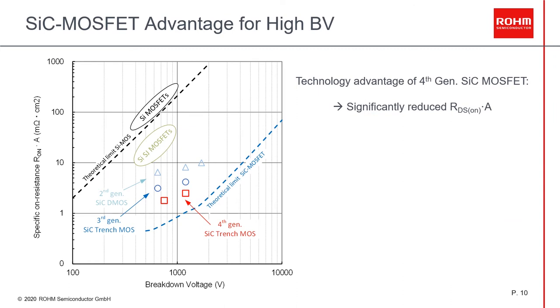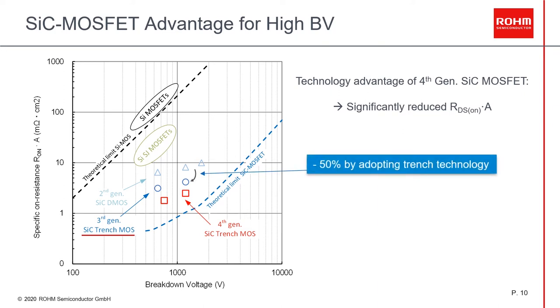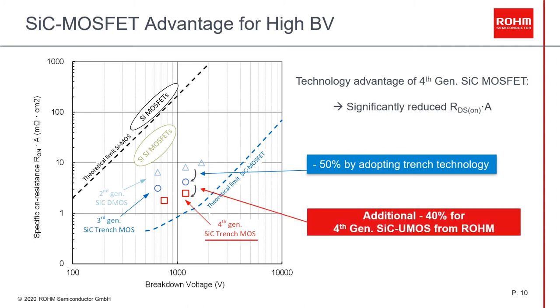Now moving to our next generation MOSFET. Here we have a diagram of RDS(on) area versus blocking voltage. The black dotted line is the theoretical limit for silicon MOSFETs, and the blue dotted line is for silicon carbide devices. With the introduction of superjunction MOSFETs, this limit was exceeded. This was further improved when we introduced our second generation silicon carbide MOSFET. By introducing our first trench technology for SiC MOSFET, the RDS(on) area was reduced by 50% compared with our second generation. And today, our fourth generation — also a trench technology — has managed to reduce this further by 40% compared to our previous generation. That means for the same chip area, the RDS(on) is 40% less, or for the same RDS(on) value, the fourth generation chip is 40% smaller than the third generation chip.